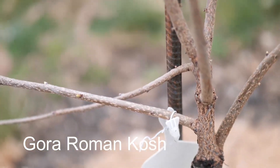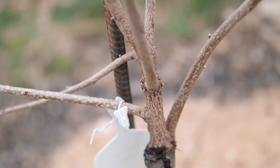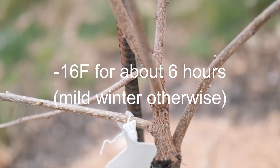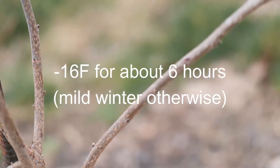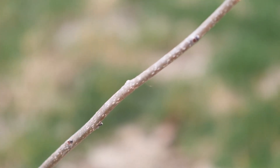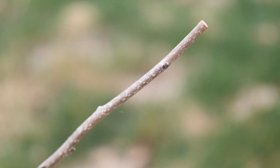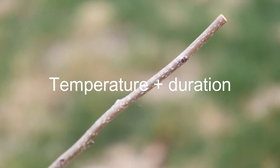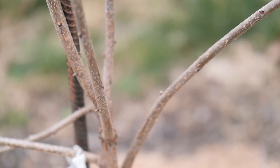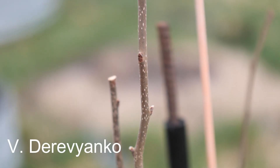Roman Kosh is allegedly less hardy than Nikita's Gift — rated negative eight degrees Fahrenheit — however we had a negative 16°F temperature this winter and Roman Kosh survived without any issues. So that hardiness rating may be variable depending on the duration of the cold as well as the actual temperature itself.